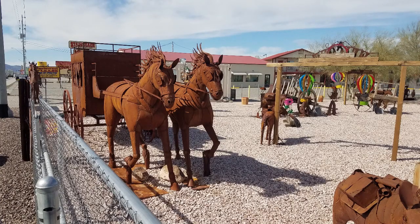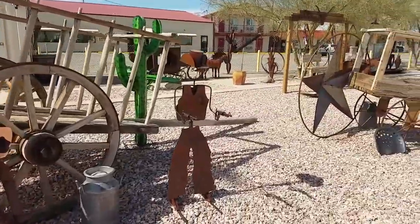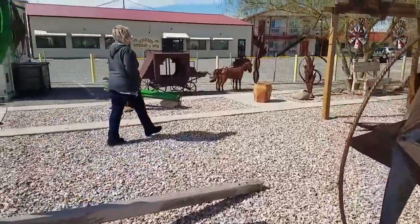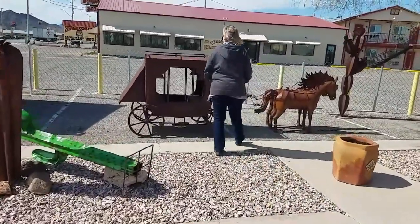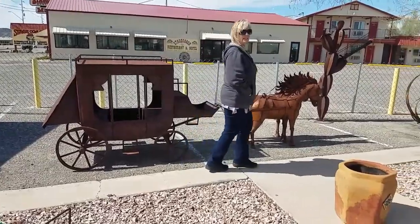I didn't look at the price tag on this stagecoach with the horses in front of it. I'm sure it was expensive. I'm told that in Quartzite, a lot of these vendors will make something and take it to Mexico and have it reproduced. They can have things built cheap down there, then they bring it up to Quartzite and sell it.